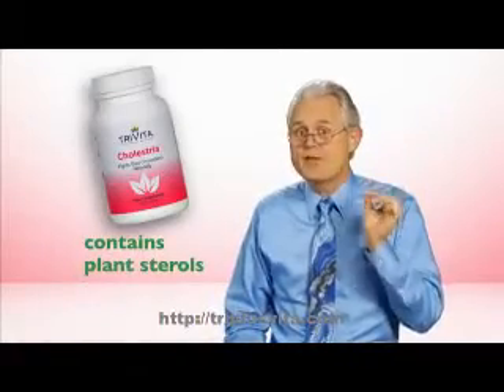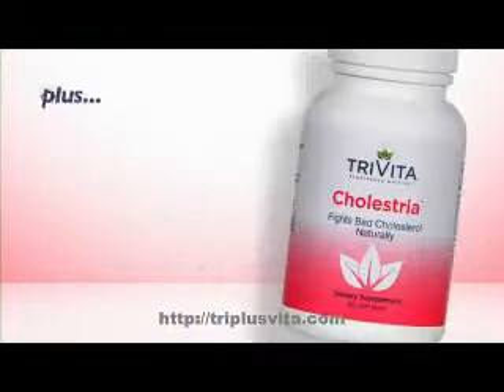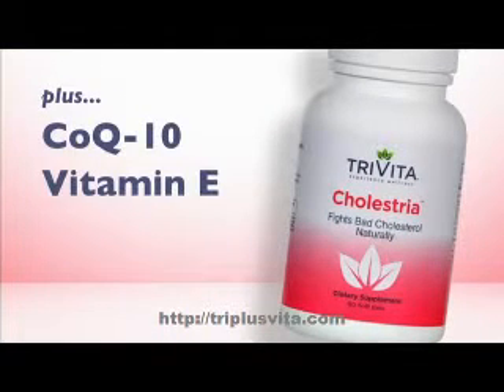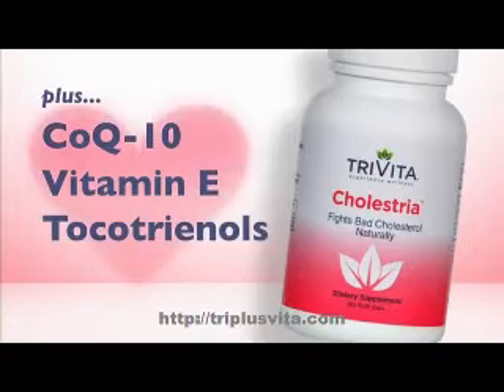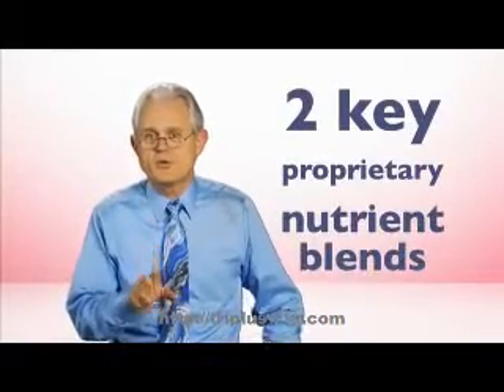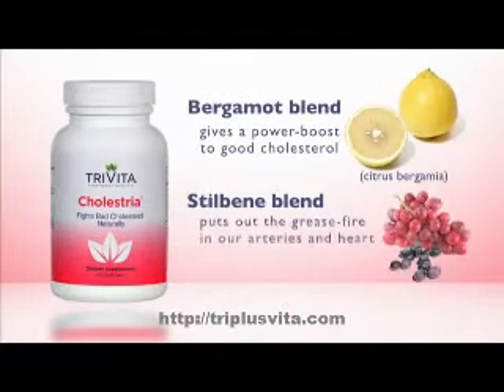Cholestria contains plant sterols to lower the bad and raise the good, while it also has key nutrients like coenzyme Q10, vitamin E, and tocotrienols to protect your heart and arteries. Cholestria also has two key proprietary nutrient blends: Bergamot blend to give a power boost to good cholesterol, and a berry-based stillbean blend to put out the grease fire in our arteries and heart caused by bad cholesterol.